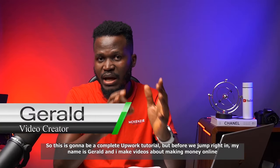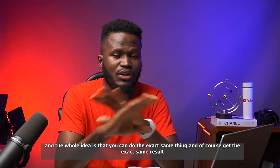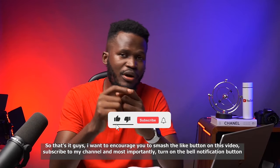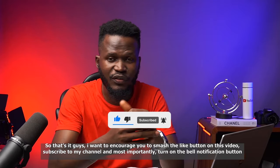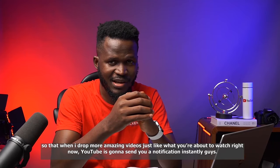Before we jump in, I make money online by trying things out and coming right here to show you guys exactly what I've done — the whole idea being that you can do the exact same thing and get the exact same result. I want to encourage you to smash the like button on this video, subscribe to my channel, and most importantly, turn on the bell notification button so that when I drop more amazing videos, YouTube is going to send you a notification instantly.